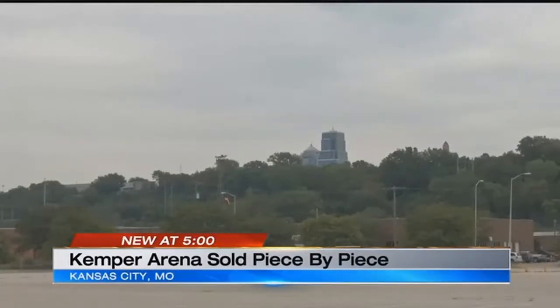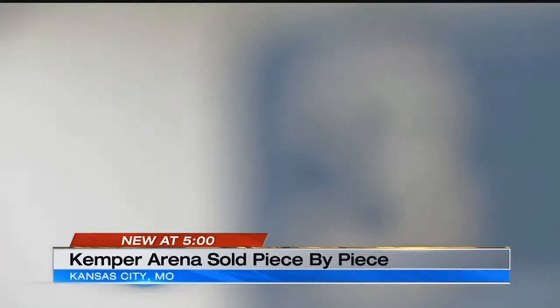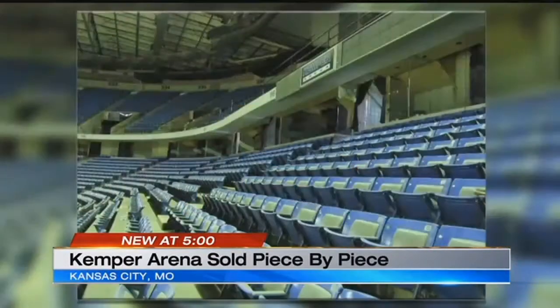In the shadow of the KCMO skyline, Kemper Arena has been waiting its fate, and now you can have a piece of the landmark. Everything is up for grabs in the online auction that started today — from the Jumbotron, to the old Big 12 basketball court, to the rows of iconic blue seats, 100 at a time.